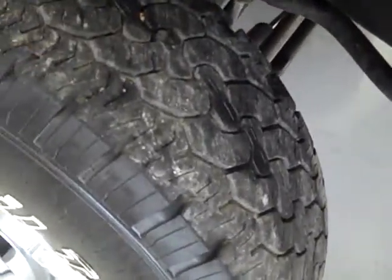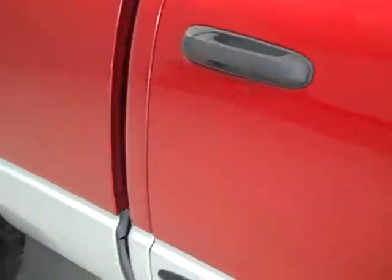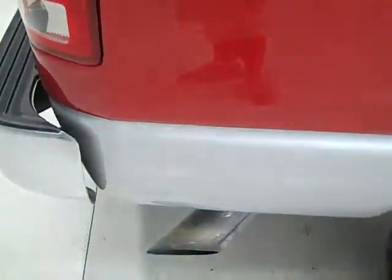These BFGoodrich Rugged Trail TAs look like about 70% of their tread left. Going down this side of the truck you can see just how clean the paint is, how shiny and reflective it is. That's why we make these videos — we want you to see exactly the condition of the vehicle before you ever make your trip down here. That way there's no surprises when you get to the dealership.